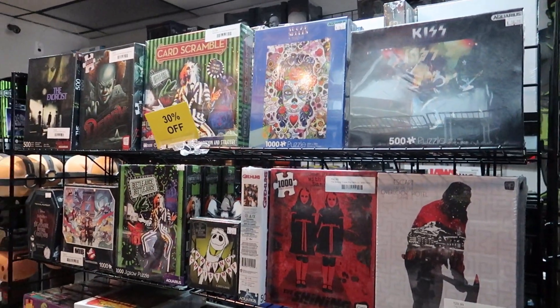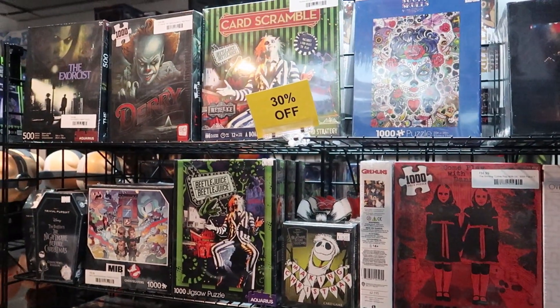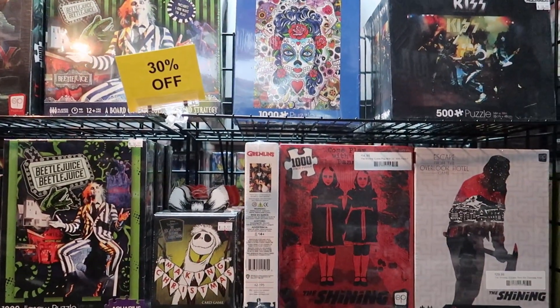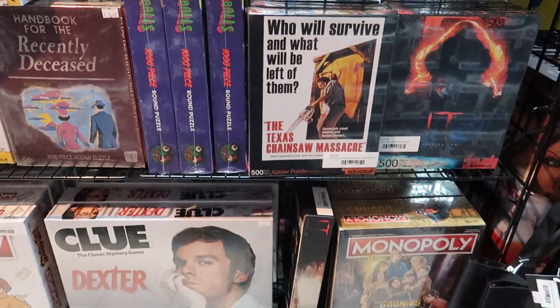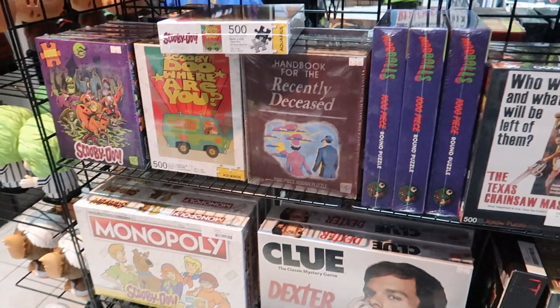If you like a bit of a challenge, they have all the puzzles you could possibly want — Exorcist, It, The Shining, Texas Chainsaw Massacre, Dexter. And right now they have their puzzles 30% off.